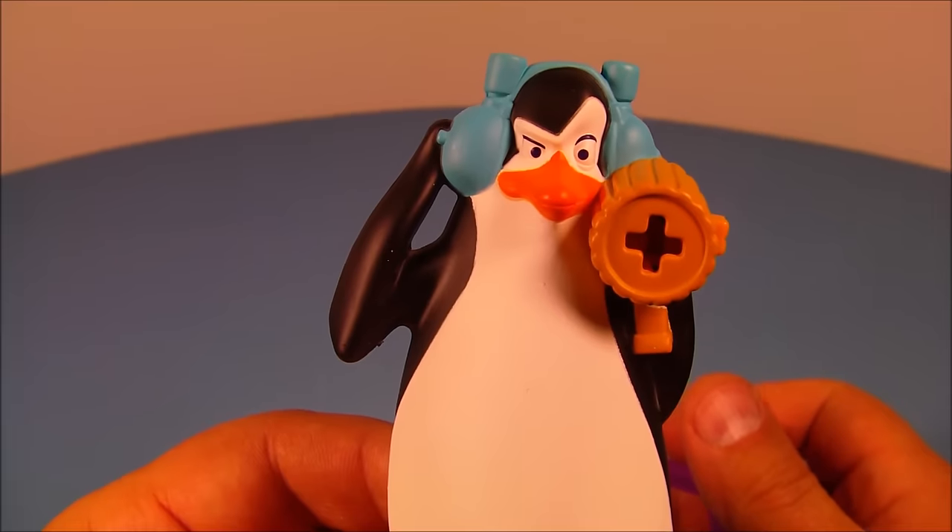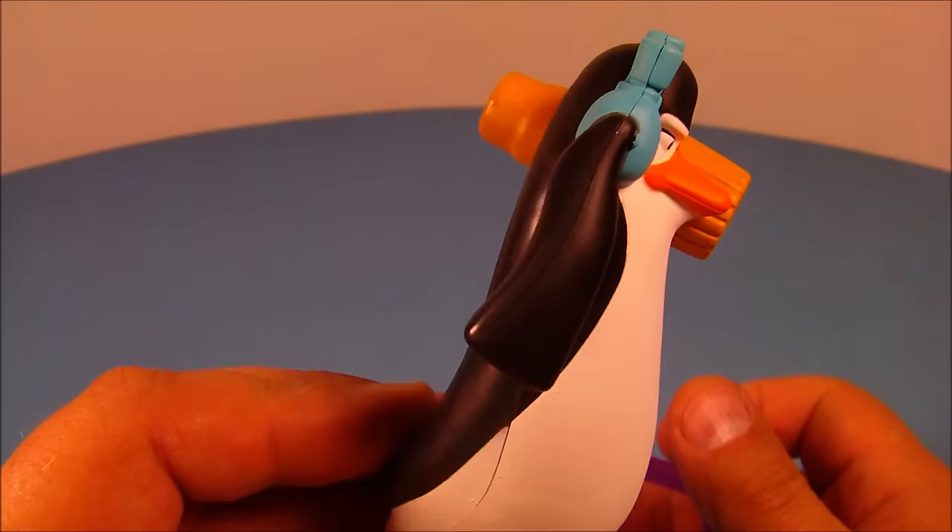Then you push this little button on the back — just make sure they're lined up in there — and boom, look at that! That's awesome.